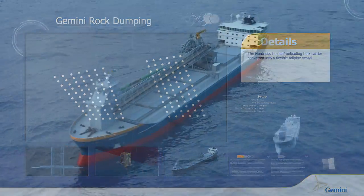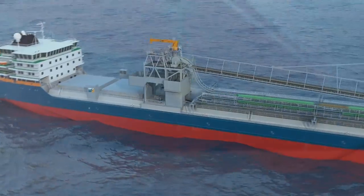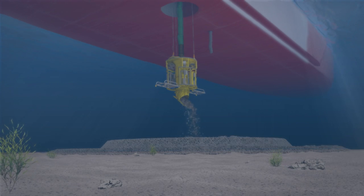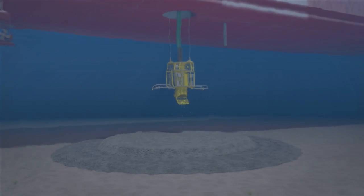Van Oord's flexible fallpipe vessel Nordness will deposit 2,300 tons of scour protection material onto the seabed for each monopile, creating a large rock pad to prevent erosion.